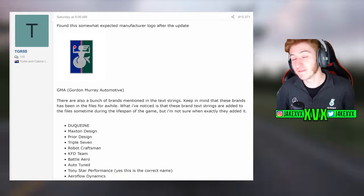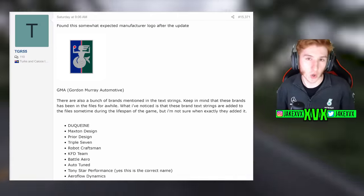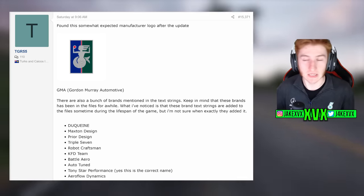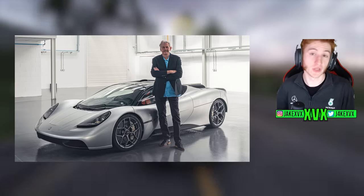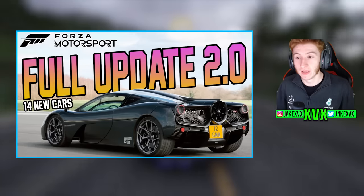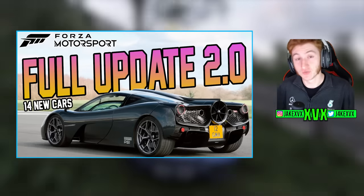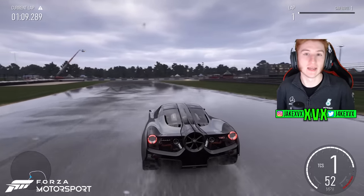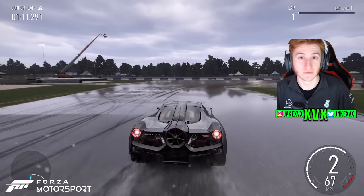A manufacturer logo was found — it is the Gordon Murray Automotive logo. This is interesting. The Gordon Murray cars, like the T50, are not on the leaked car list. We have had no sign of them in Horizon 5 whatsoever. However, the T50 was recently added last week to Forza Motorsport, so this could be a sign that the car is now to come to Forza Horizon.